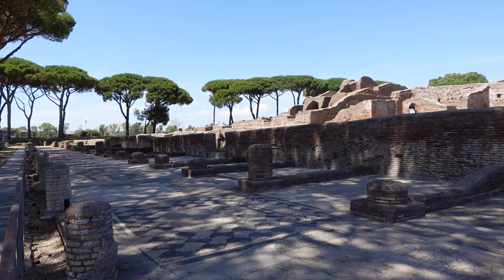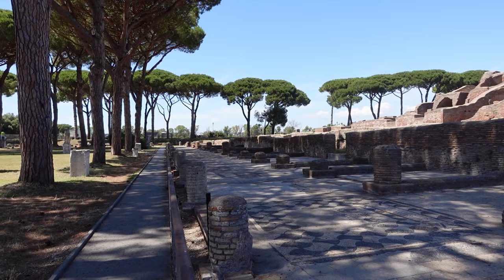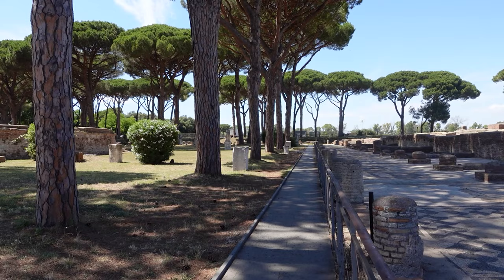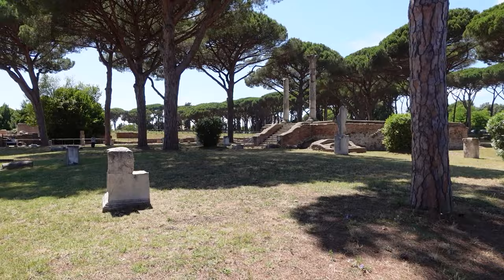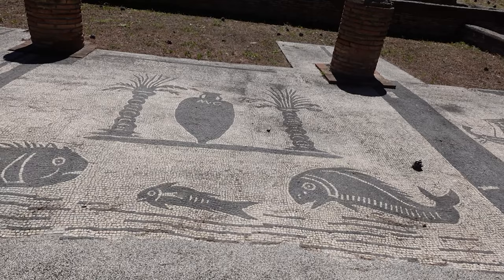The centrality of commerce at Ostia is even more visible at the Piazzale delle Corporazioni, a plaza lined by porticos that sheltered the offices of merchant and shipbuilding associations from across the empire. Black and white mosaics advertised the services offered by these associations, which included importing everything from African ivory to Spanish garum.